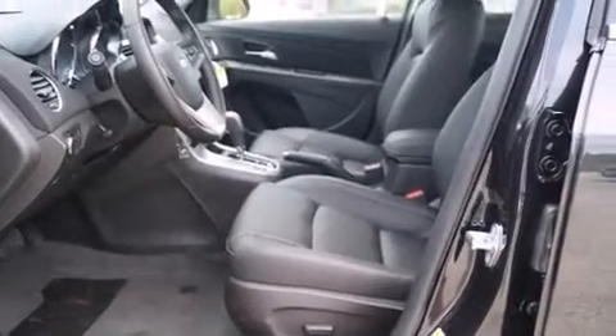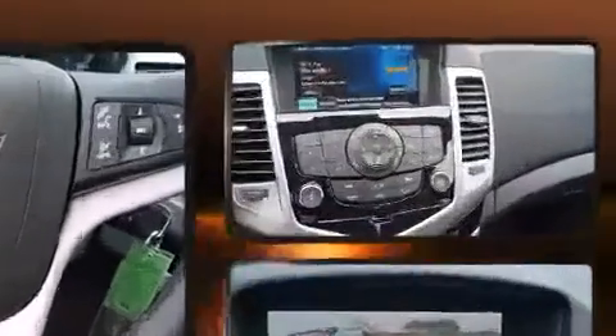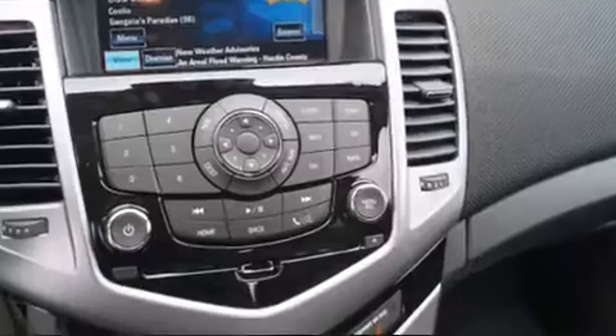Chevrolet prioritized fit and finish as evidenced by a trip computer, a blind spot monitoring system, heated seats, power door mirrors and heated door mirrors, and remote keyless entry.